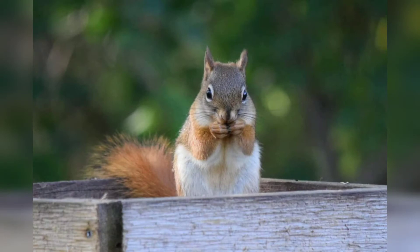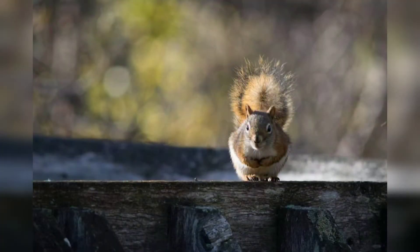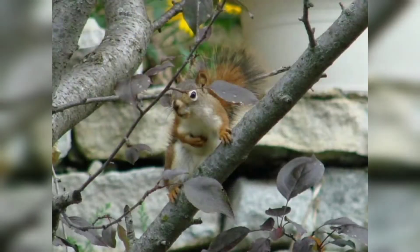Squirrels are members of the rodent family. Red squirrels are 11 to 13 inches long, with a tail that is 4 to 5 inches long, and they weigh 7 to 9 ounces. They have reddish gray fur on the back and a white belly.